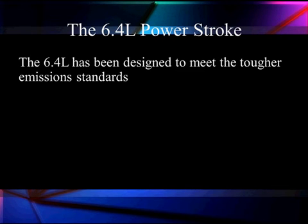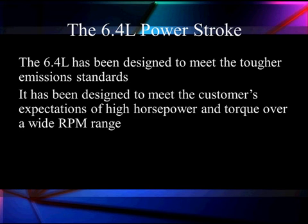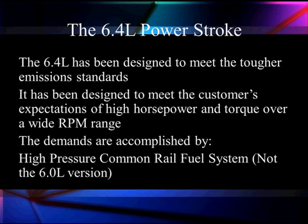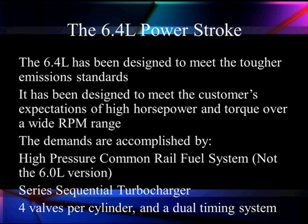We'll give you the Ford sales pitch: the 6.4 has been designed to meet the tougher mission standards. It's been designed to meet the customer's expectations of high power and torque over a wide range of RPM. The demands are accomplished by common rail high-pressure fuel — not the high-pressure oil we had in the 6.0 — talking up to 29,000 PSI of fuel pressure, series sequential turbochargers (not one, but two), and four valves per cylinder with a dual timing system.